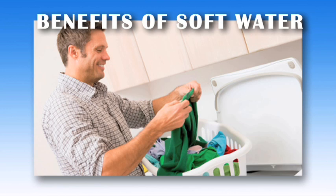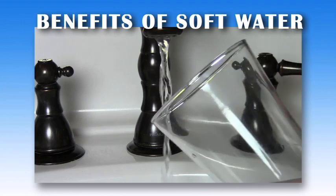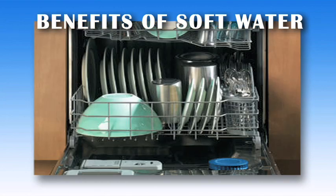Clothes tend to last longer due to the hard water minerals not getting trapped in them and soaps being completely rinsed out of the fabric. Soft water also does not leave chalk or orange rings around bathtubs and sinks, doesn't clog your pipes or reduce flow rates, and appliances and fixtures last longer and use less energy than a clogged or corroded appliance.